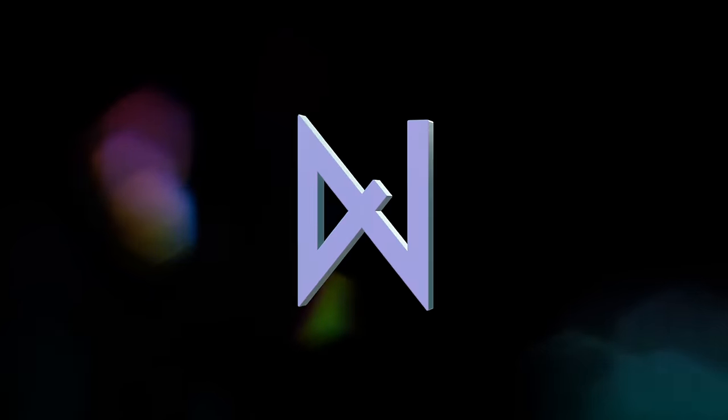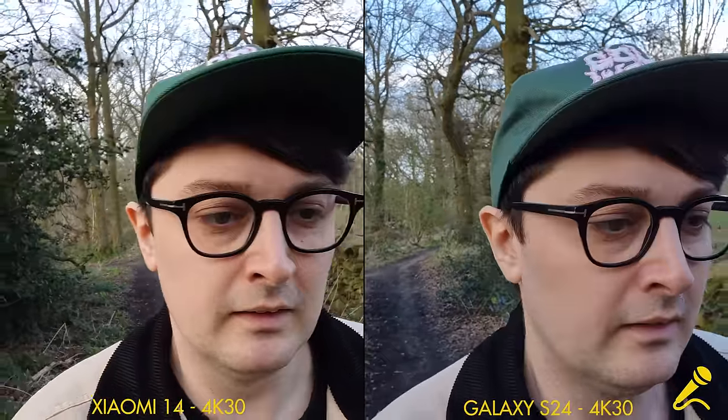We're starting with video. Both phones are recording with the front-facing camera in 4K 30 frames per second, but they can shoot at 4K 60 if you prefer. The Samsung S24 has autofocus and the Xiaomi 14 does not. So obviously if you get really close or really far away, you're going to be sharper on the S24. Here's how the selfie cameras look in direct sunlight, and here's how they do with heavy backlighting.